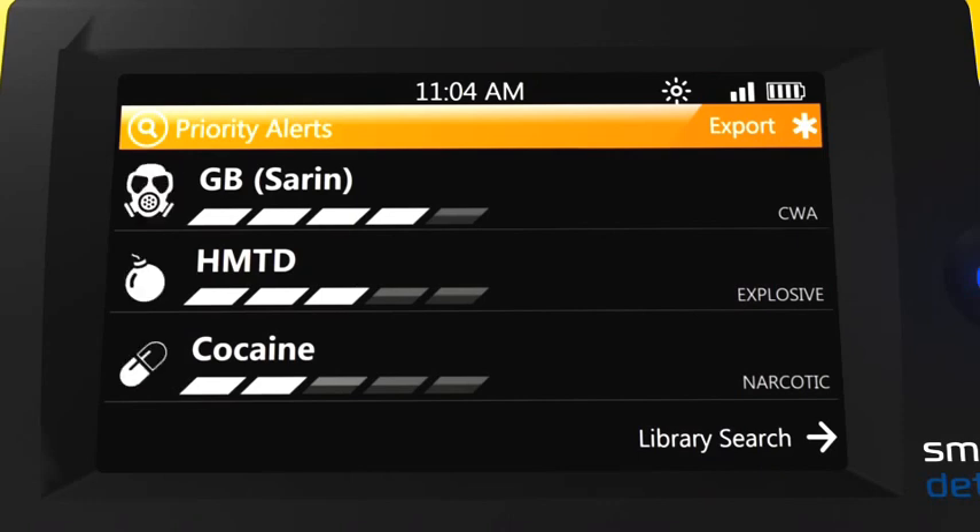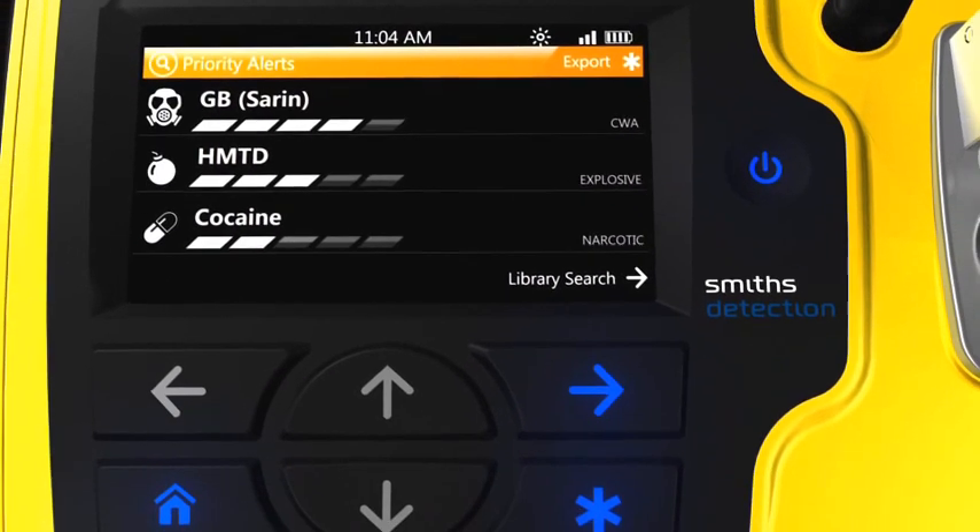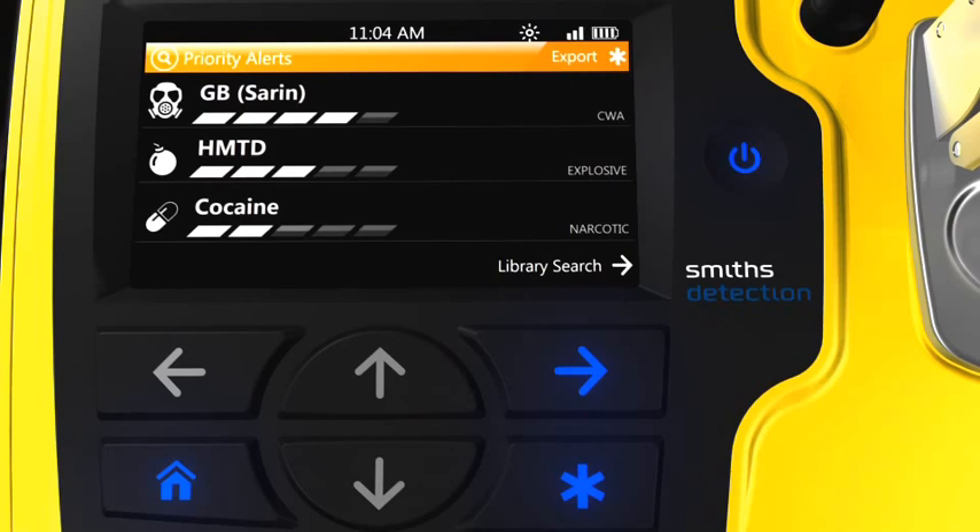In a case where five bars appear, it is possible that the material was present in nearly pure form and would likely be the only alert shown on screen. A lower number of bars would indicate the sample is probably a mixture — perhaps of chemical agents mixed with contaminants, homemade explosives, or narcotics mixed with cutting agents. The key benefit is that critical information about the possible presence of the most important chemical threats is communicated to the user as quickly and simply as possible, without requiring a lengthy analysis process.